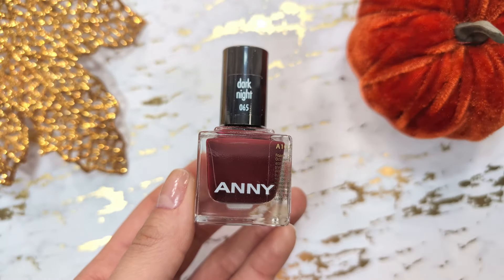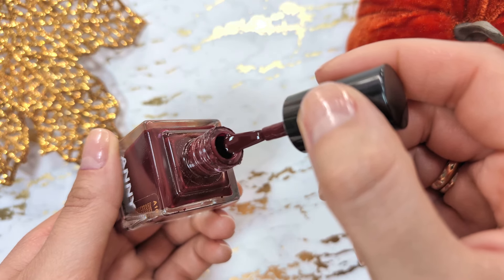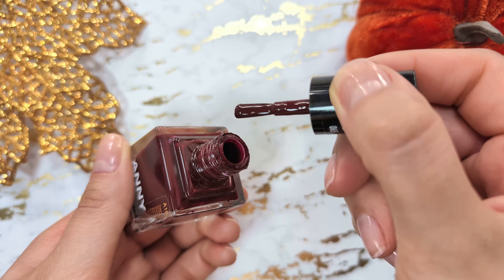Next is a beautiful dark teal shade from Anny. I love Anny nail polishes. I have just three shades in my collection, but all of them are long lasting, easy to apply and look shiny and elegant on the nails.